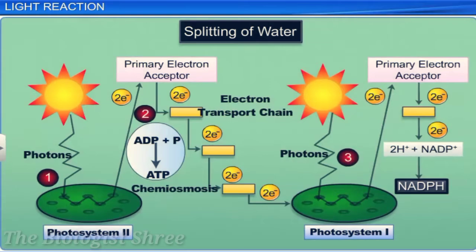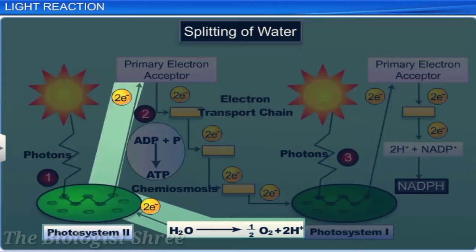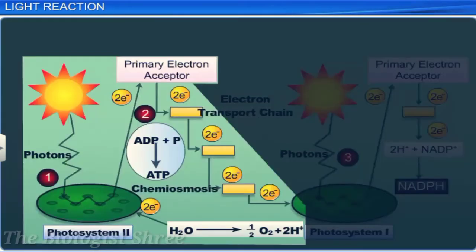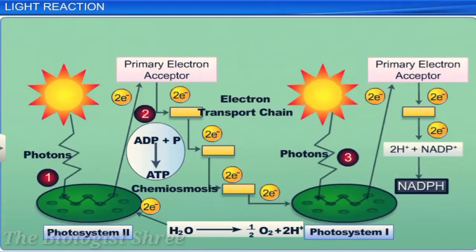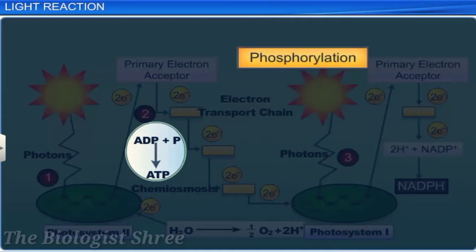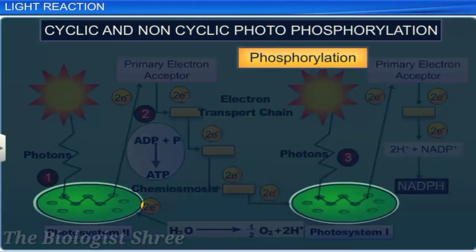In water splitting, water is split into H+, oxygen atom, and electrons. The electrons removed from PS2 are replaced by electrons formed due to the splitting of water. The electrons needed to replace those removed from PS1 are provided by the excited electrons of PS2 through the electron transport system. The water splitting complex is associated with PS2. The process of synthesizing high-energy compounds like ATP by cells in the chloroplast and mitochondria is called phosphorylation. In non-cyclic photophosphorylation, PS2 and PS1 work in series, connected through the electron transport chain.